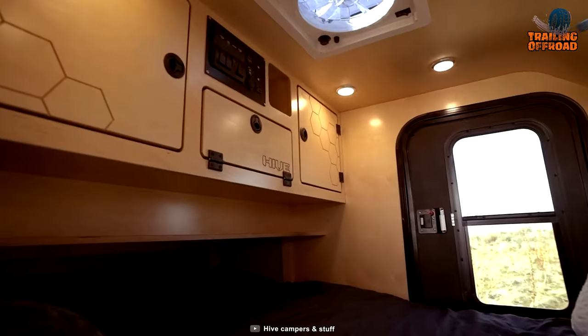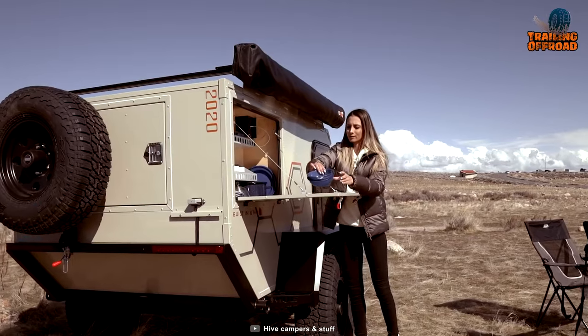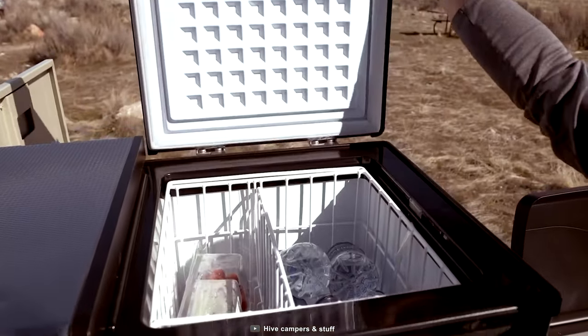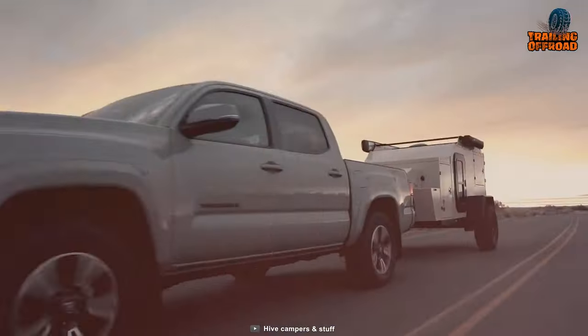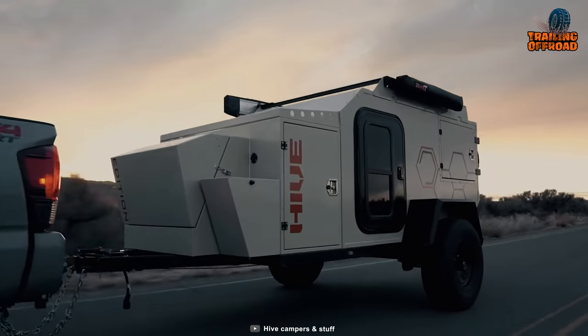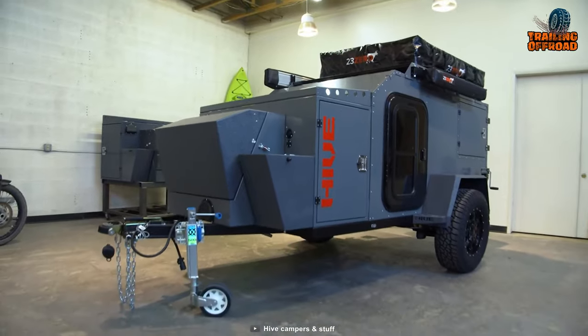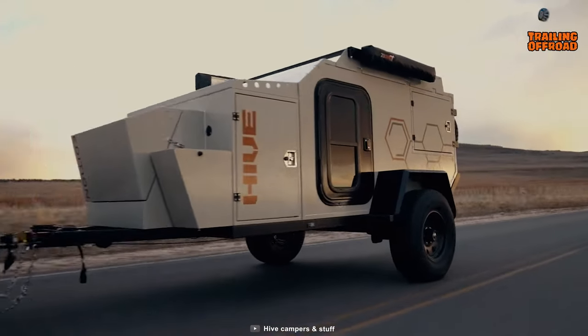The interior of the Hive Campers EX is compact but functional, with a kitchen area that includes a sink, a two-burner stove, and a portable fridge. There is also a comfortable sleeping area that can accommodate up to two people. In terms of off-road capabilities, the Hive Campers EX comes with heavy-duty off-road suspension and tires, as well as high clearance to take on the toughest trails.